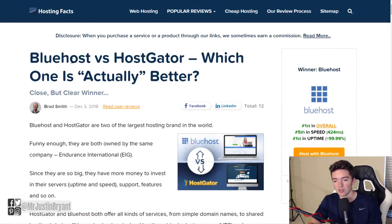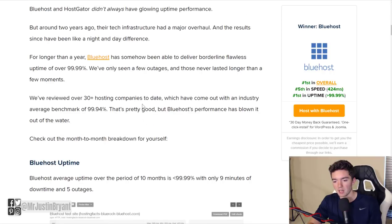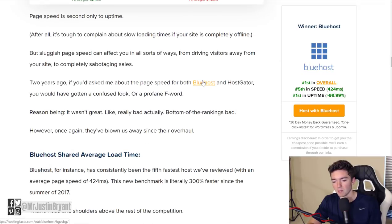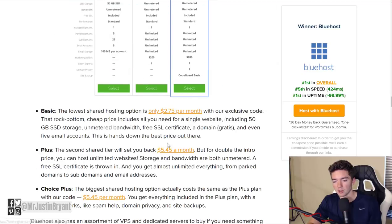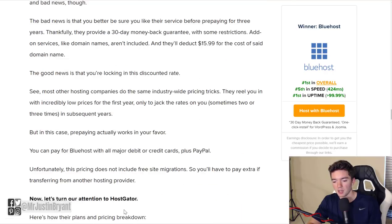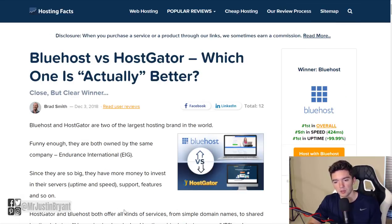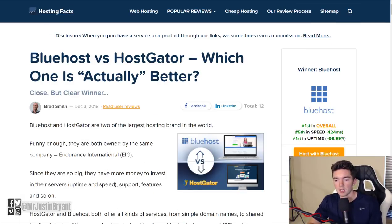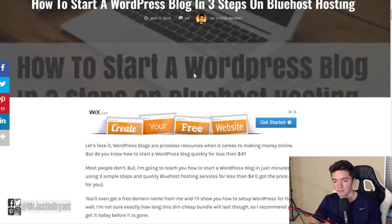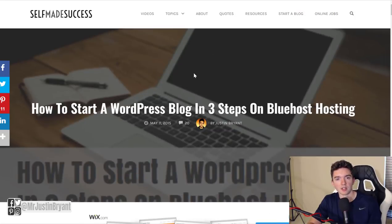Here's an example: 'Bluehost versus HostGator — who's better?' You can include affiliate links every time you mention Bluehost or HostGator. You'll notice they have a Bluehost link multiple times in the article — they'll even list the cost — and these are probably all affiliate links. They get a commission if you decide to go with Bluehost or HostGator. If you need a website, you can use the 'Start a Blog' tab on my website selfmadesuccess.com, where I show you a walkthrough of how to set up a blog that's pretty easy and cheap.